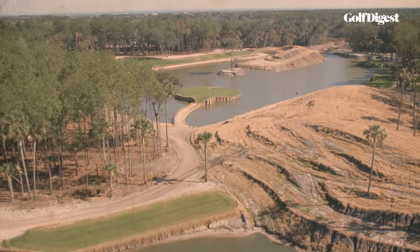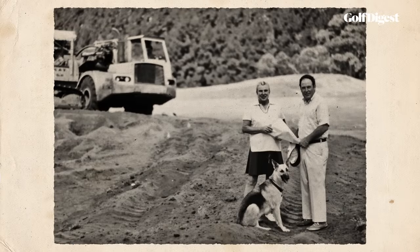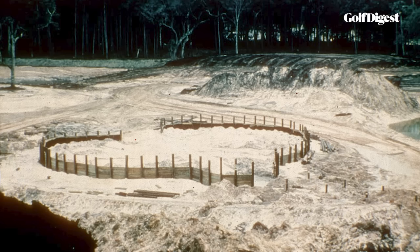Given the mounds, Pete couldn't fit a hole facing north, but he wanted it to face north so that he'd have all four par 3s playing in four different directions. His wife Alice said, 'Just keep the green where it was and make it an island.' And that's what he did. They framed it not with railroad ties, but with cypress planks, and then filled it in with some of that sugar sand.